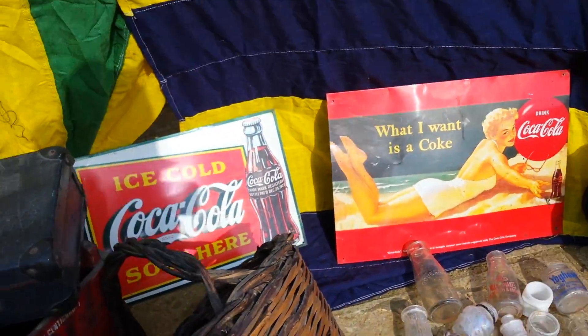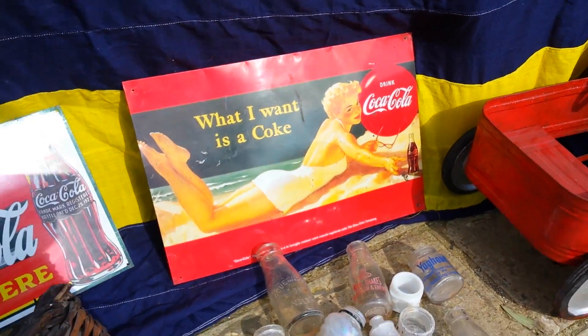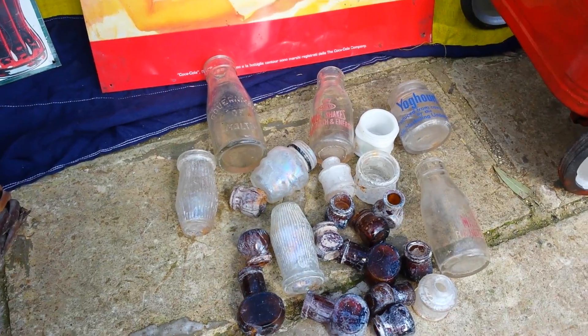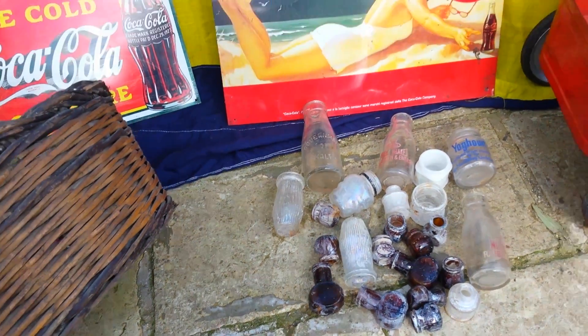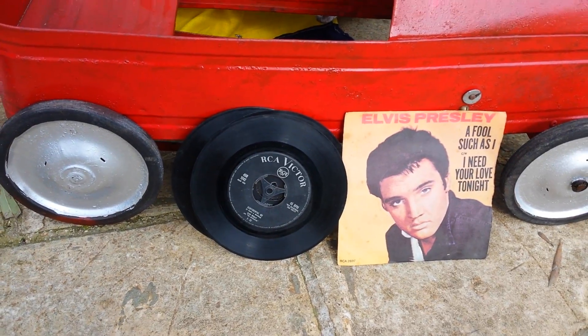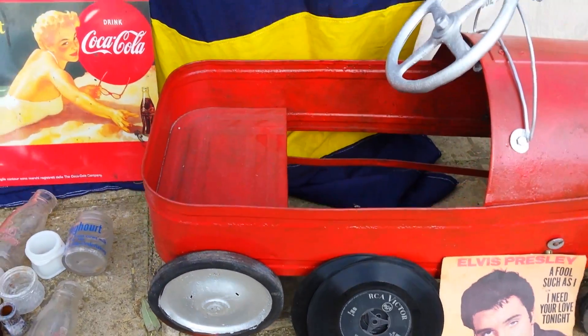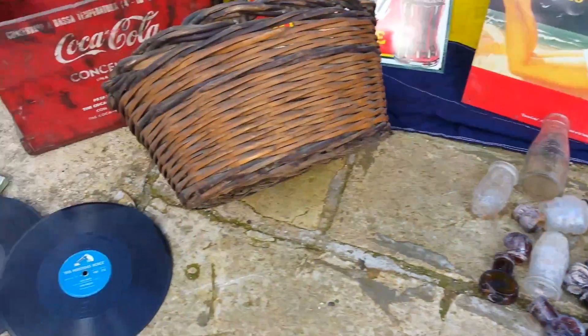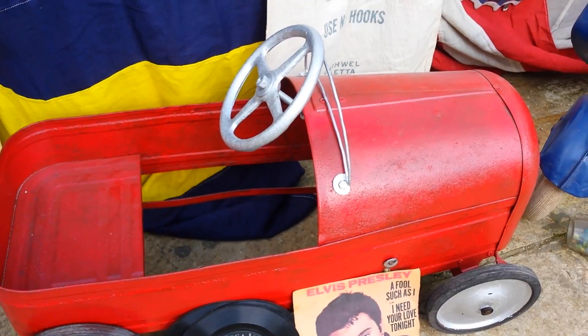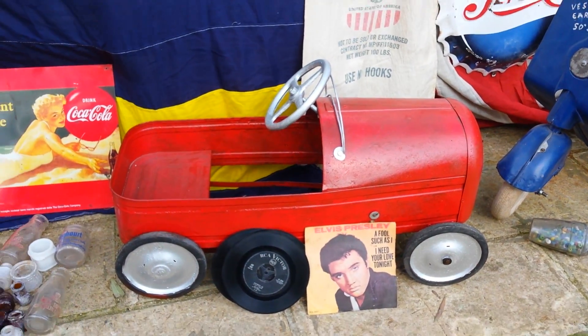Pedal car. A lot of jars — different jars. Milkshake. Bawrell, etc. Elvis records, 45s. It is 78 — 78 rounds per minute. Have a look. Pedal car, an old one too.